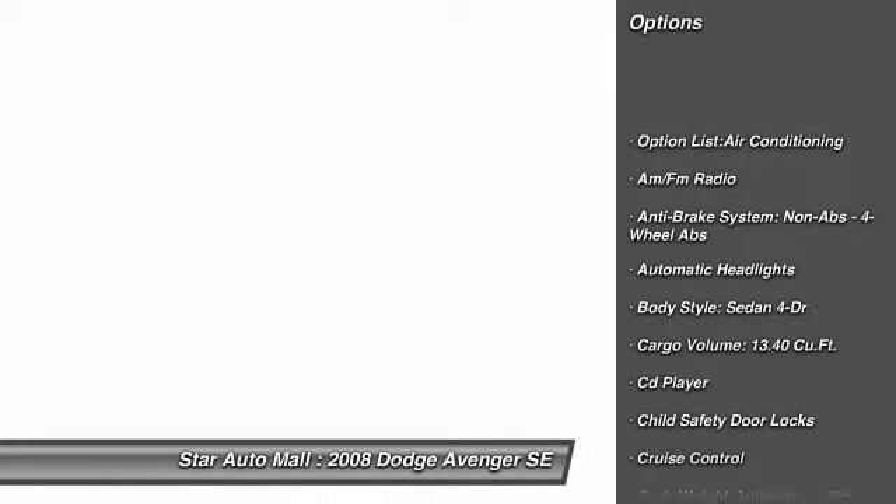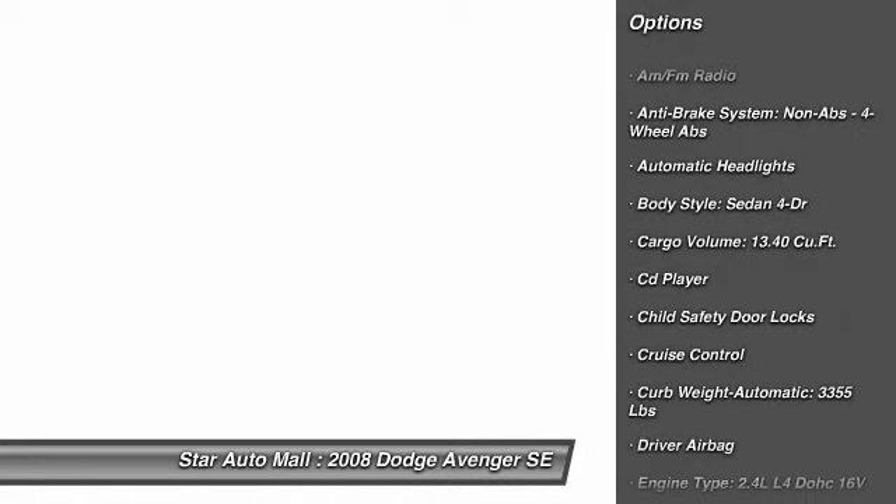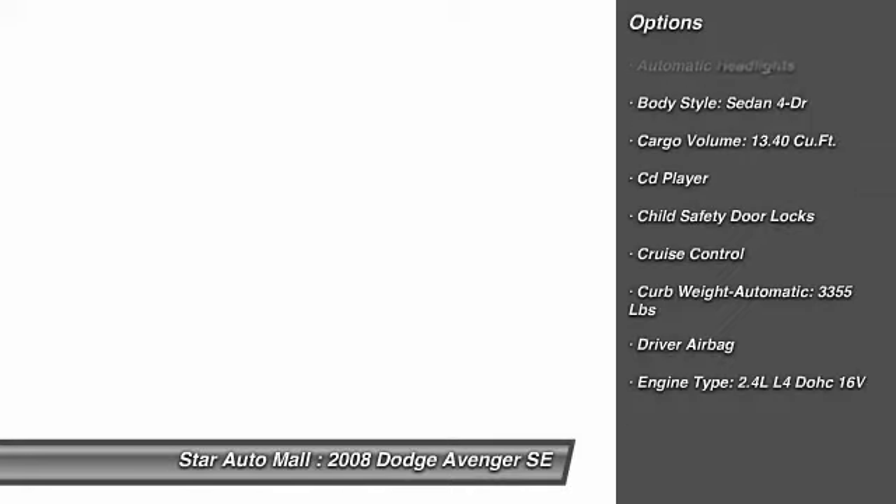Airbags. Four-wheel ABS. Air conditioning. Driver airbag. Keyless entry. Cruise control. Anti-theft security system. Power door locks. Power windows. Passenger airbag.